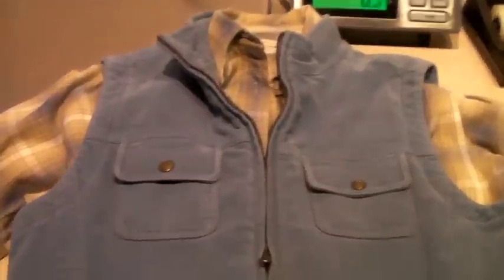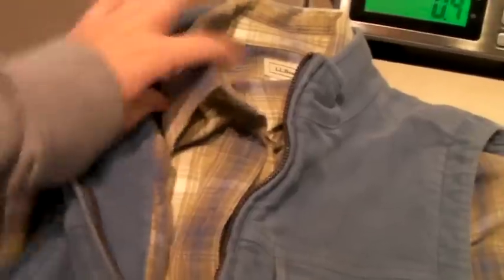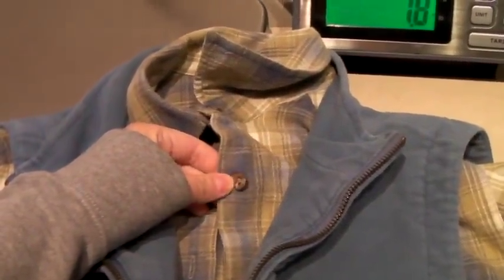This is an L.L. Bean vest and shirt set — a matching set. You can see it matches because the inside of the vest is the same color as the shirt. It's got these cool shell buttons, and it sold for $40.